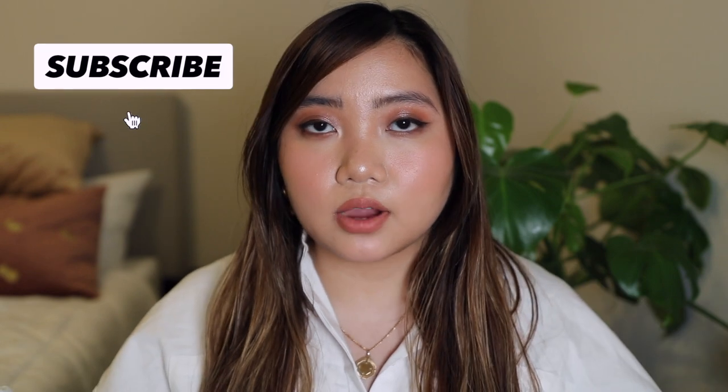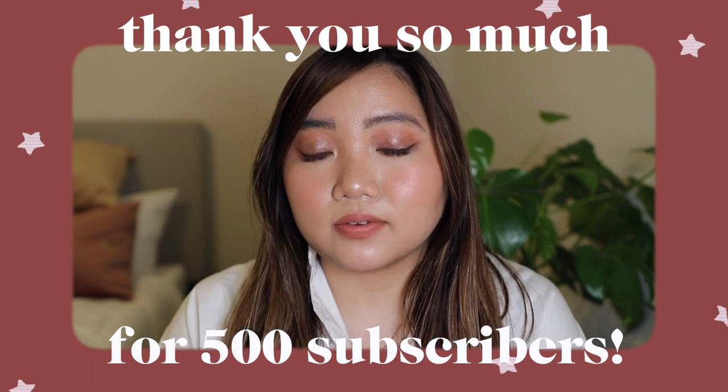Anyway, thank you so much for watching this video. I hope it was helpful for you. Please remember to like this video and comment down below your thoughts on the new products and formulas. Are you interested in picking them up? I'd love to chat in the comments below. Please subscribe if you haven't already. Thank you so much for 500 subscribers, and I hope you all have a beautiful start to the new year. Bye, friends!